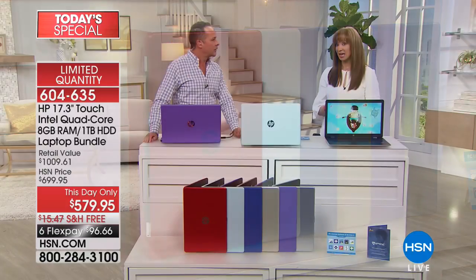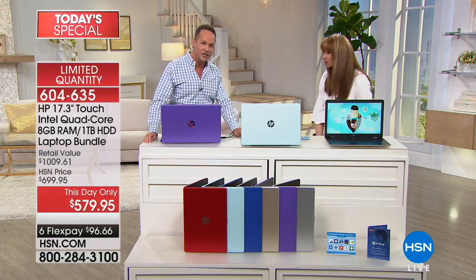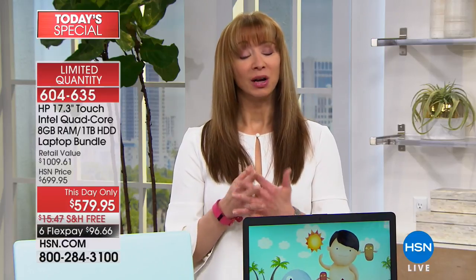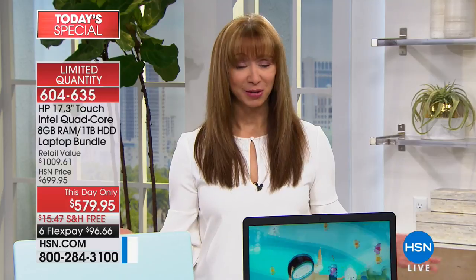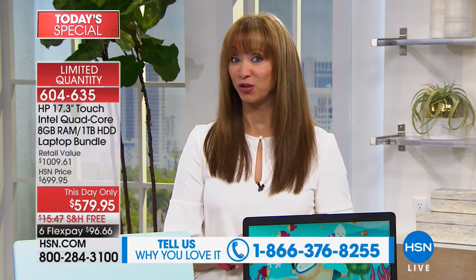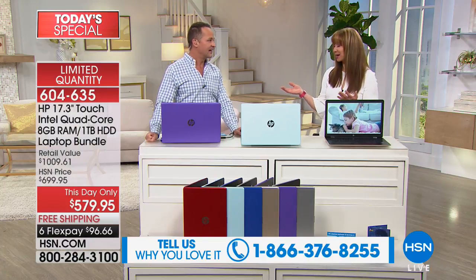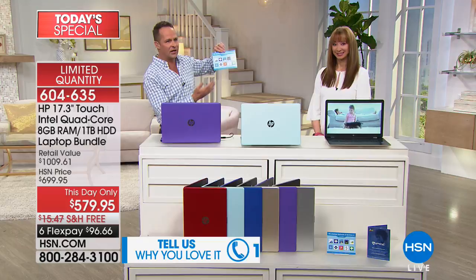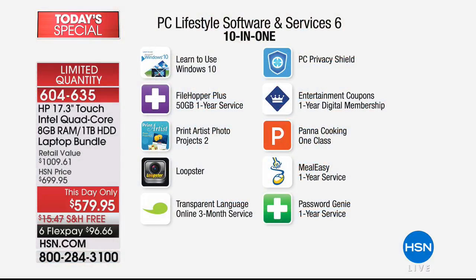The bonuses and extras are valued at over $455. You'll get a PC Lifestyle software and solution card with all kinds of great stuff. You'll learn to use Windows 10 — it's so easy to use. Just a few minutes with this program and you'll feel like an expert. File Hopper Plus, Print Artist Photo for your inner creative — helps you edit photos and videos. Transparent Language Online, a three-month service — you can choose a language to learn.